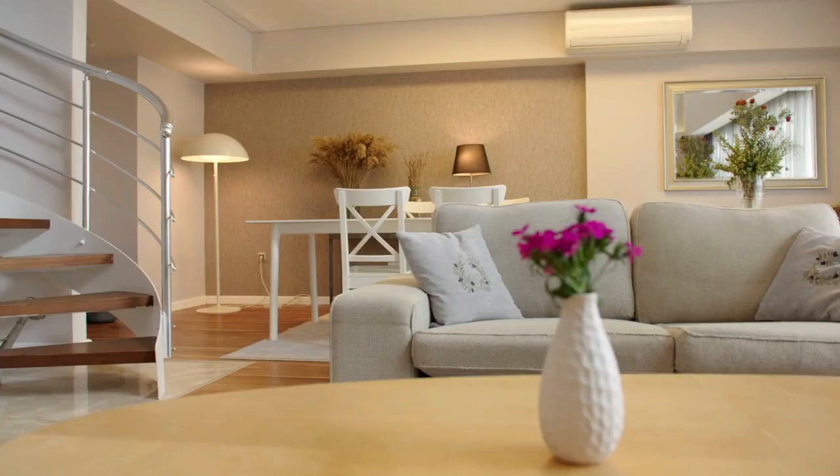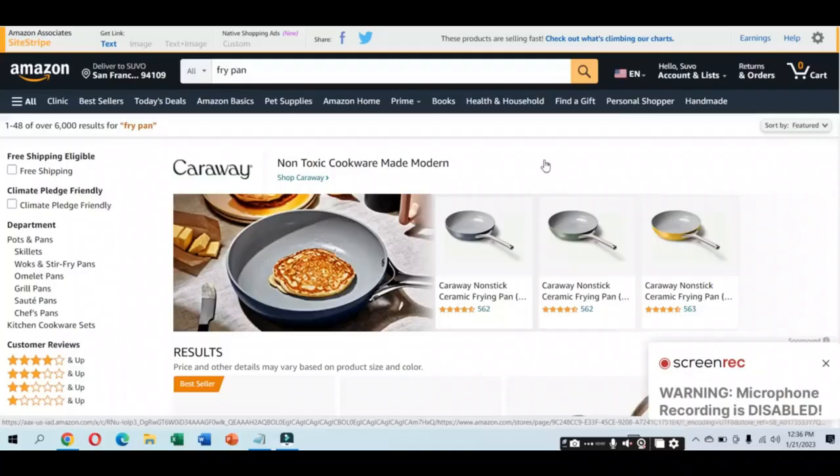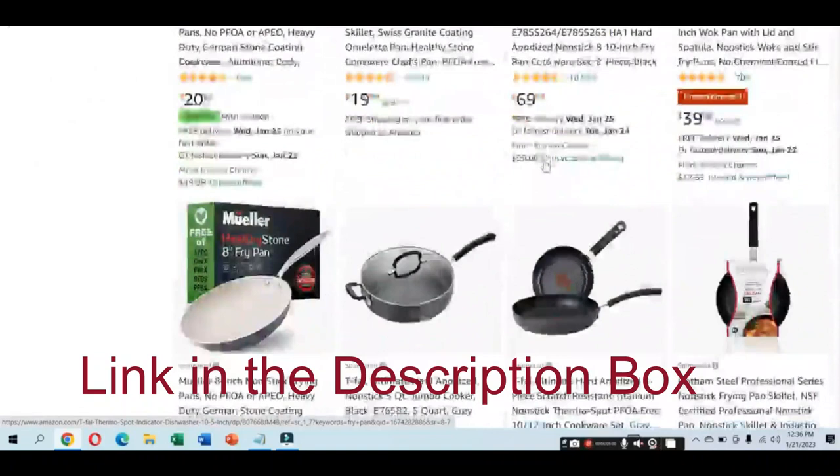Hi guys, welcome to Best Living Accessories. Today I am going to show you the 10 Best Frying Pans which are available on Amazon. I have included the links in the description box. Hope it will help you to choose the best product for you.